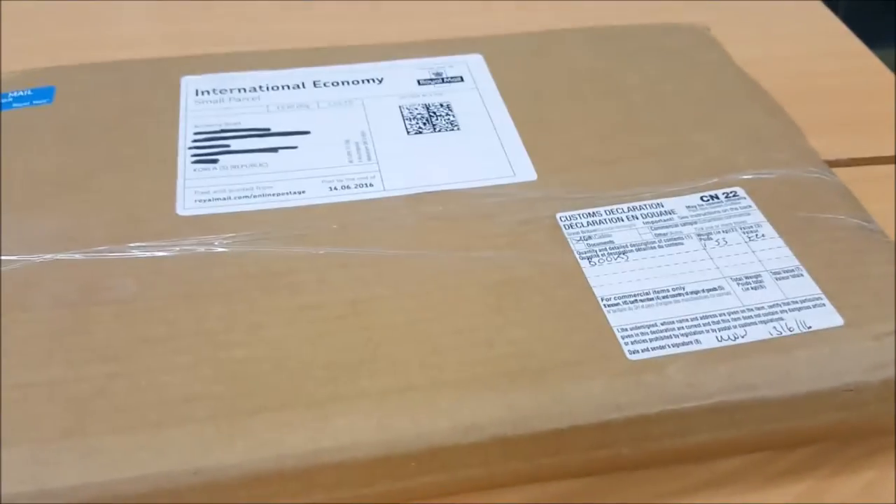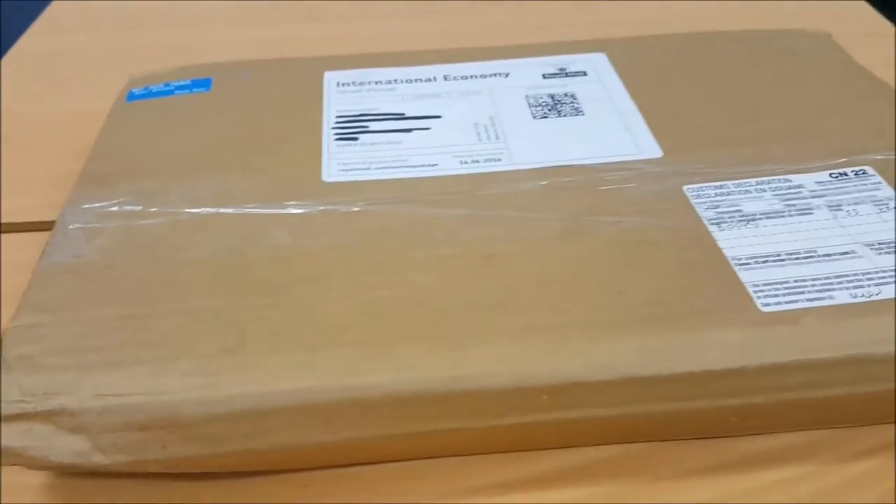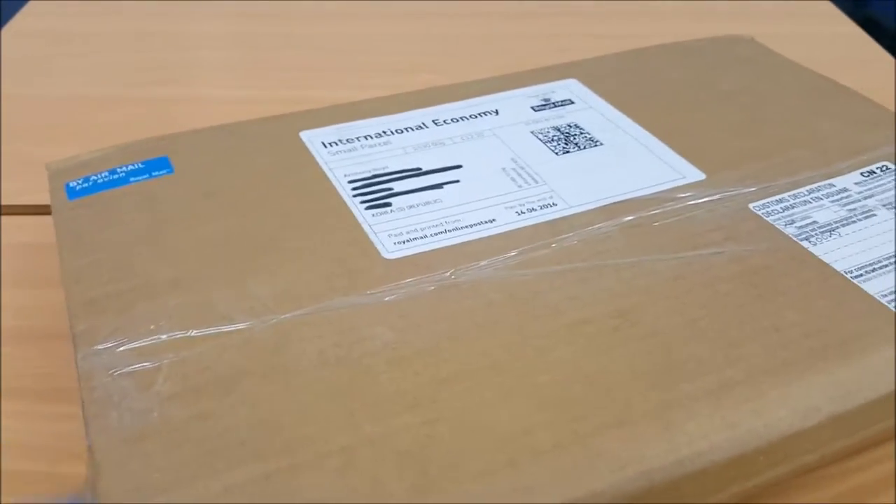Kickstarter rewards — for what? Leagues of Gothic Horror. Let's start cutting. Let's shed our cardboard skin and expose the beauty within.